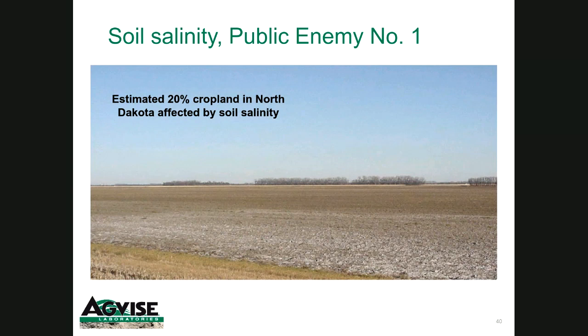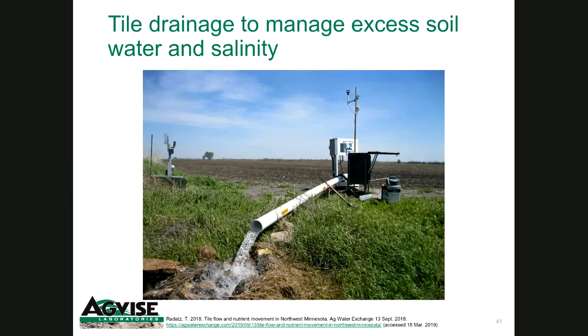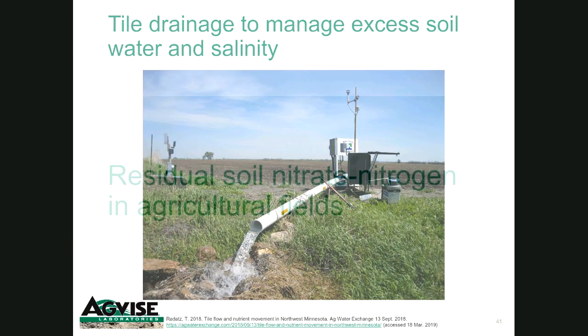Soil salinity greatly impacts crop production — where you have a white expanse like in the photo, nothing will grow. The reason North Dakota and Manitoba tend to have more soil salinity issues is because the bedrock is underlain by marine shales that naturally contain salts. Under the past 20-year wet cycle, many of those salts have been mobilized from the shallow groundwater. Minnesota really doesn't have some of these problems because of the underlying bedrock. Out of these concerns, tile drainage has become a common tool to manage both excess soil water and soil salinity. I'm not going to spend too much time on tile drainage because I want to focus on soil nutrient characteristics next.